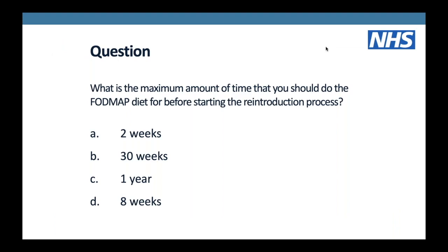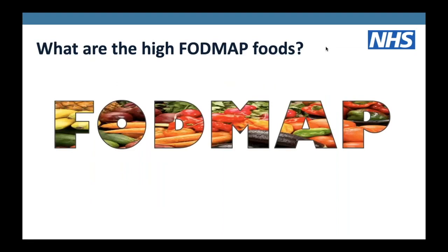A question: what is the maximum amount of time you should do the low FODMAP diet before starting the reintroduction process? The answer is eight weeks. Eight weeks is the maximum amount of time you should follow that restriction part of the diet before you start the reintroduction process.